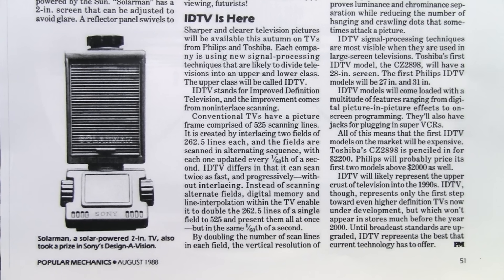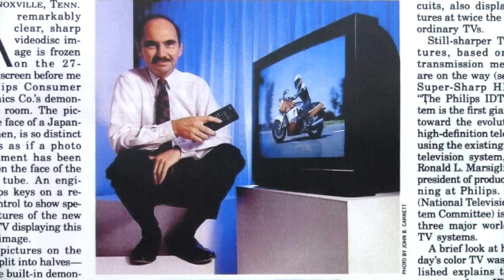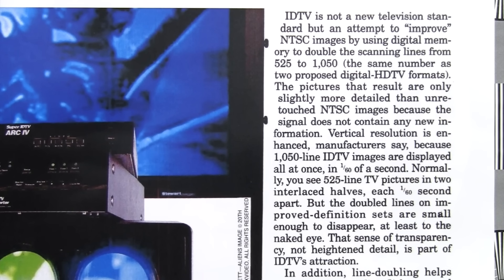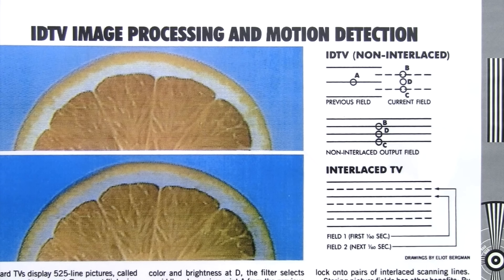IDTV was the first to reach the consumer market in North America in the fall of 1988, with models by Philips and Toshiba. At first glance they didn't look much different than ordinary TVs — they still used a conventional 4:3 aspect ratio picture tube and received standard analog broadcast and cable TV signals. IDTV was not actually a new television standard but rather an attempt to improve the existing NTSC system by using digital memory to double the scanning lines from 525 to 1050, filling in the visible gaps between the scan lines.